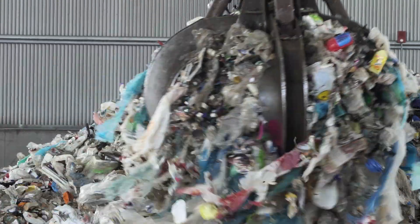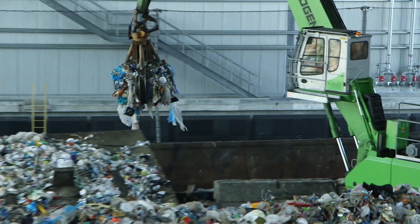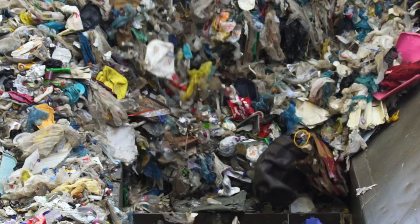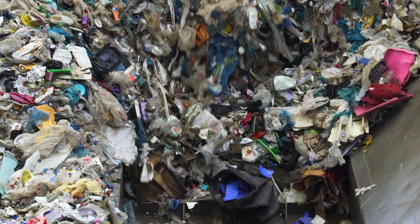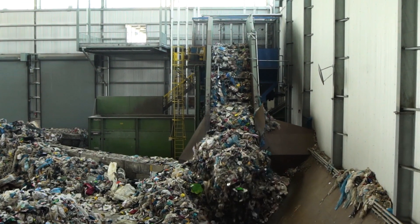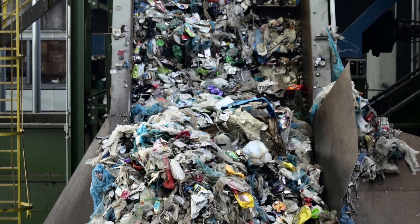The material is accumulated on the tipping floor — it's dumped there by sanitation or we unload our barges there. A front-end loader feeds a conveyor that transports the material to the liberator. The liberator is a slow-speed shredder. We call it the liberator because the idea is not to cut things up but to open bags and disentangle stuff.